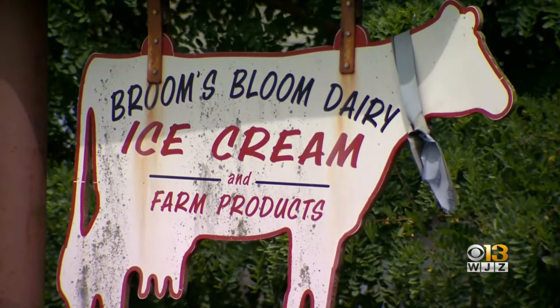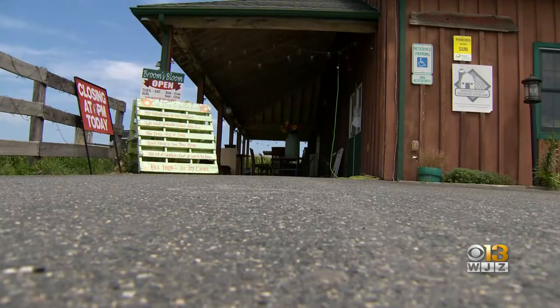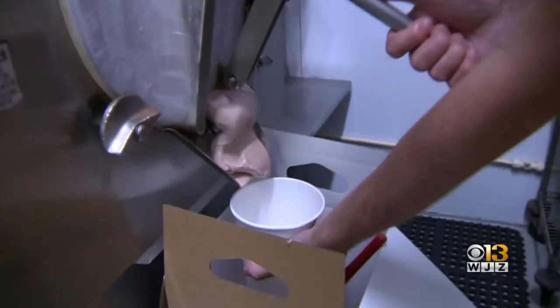It's a ninth generation farm owned by the Dalem family since the early 1700s. About 16 years ago, they started selling their own ice cream.